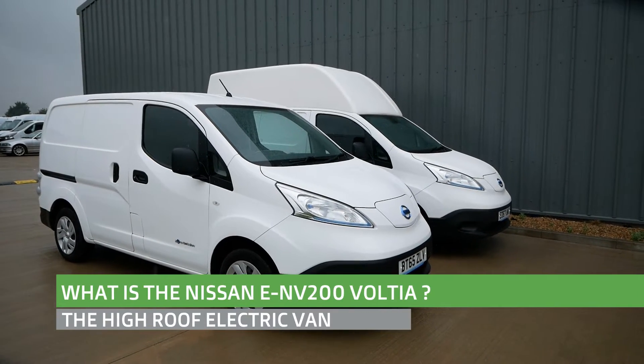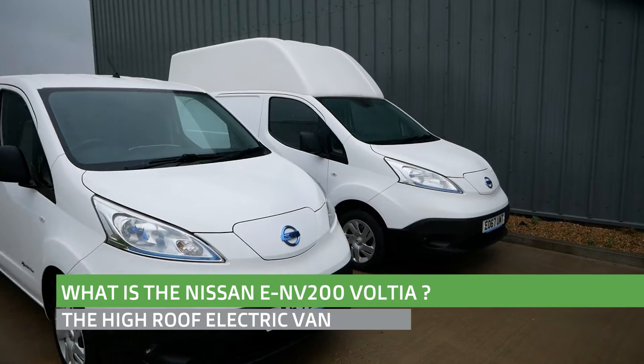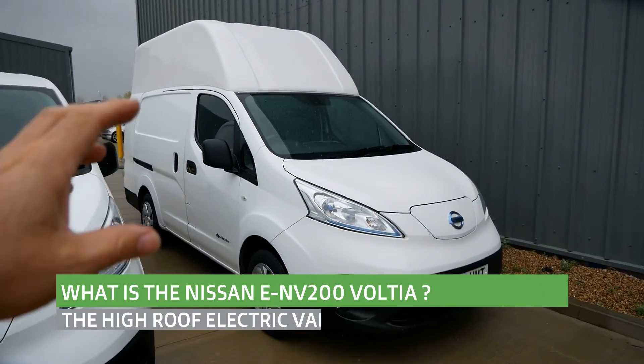Hi, it's Matt from Go Green Autos. So why am I standing in the rain today? Well, this is to explain what this van is — the Nissan ENV200 Voltia.